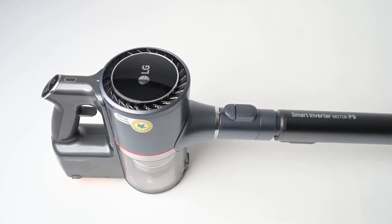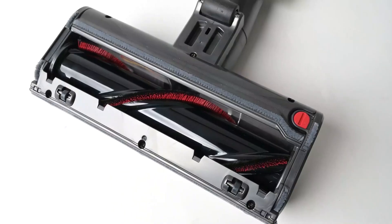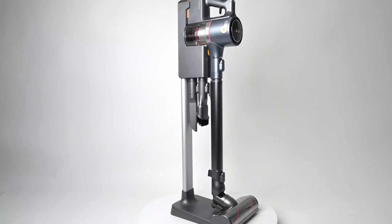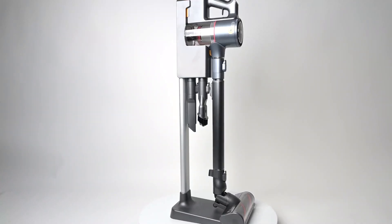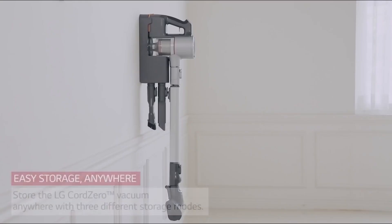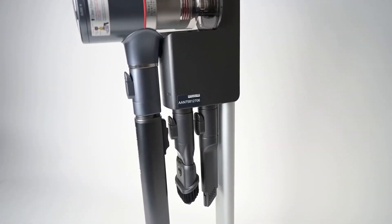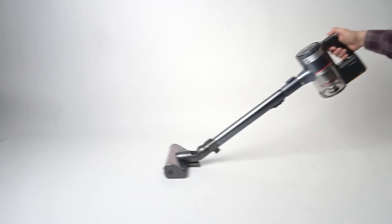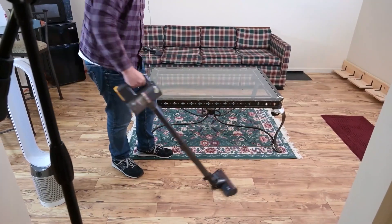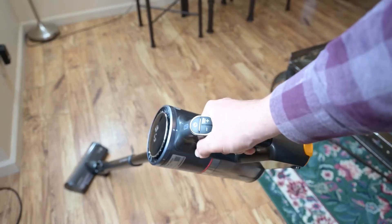Coping with dust and debris has been revolutionized by the auto-empty feature. Once docked, the Cord Zero empties the dustbin automatically, maintaining a clean, allergen-free home without dirtying your hands — a genuinely hands-free cleaning experience. The Cord Zero also comes with compressor technology letting you condense accumulated dirt, dust, and pet hair in the bin, increasing bin capacity by 2.4 times. This means fewer bin-emptying trips, so you can spend more time cleaning and less time emptying.